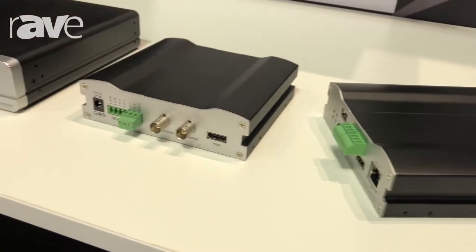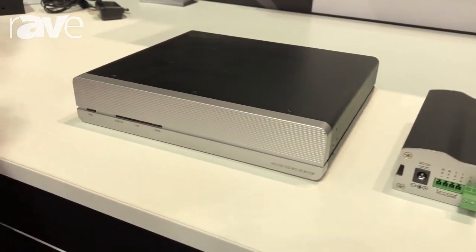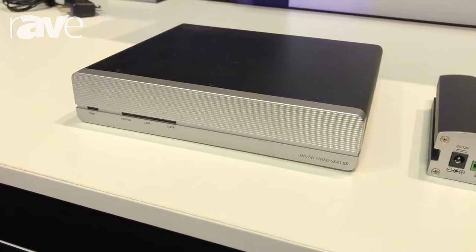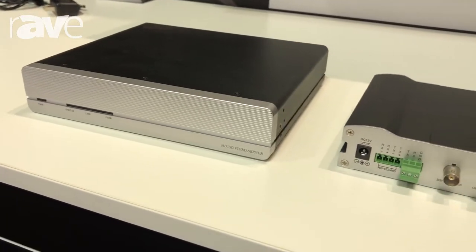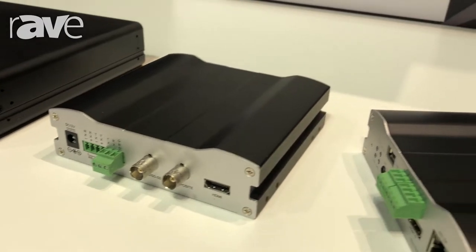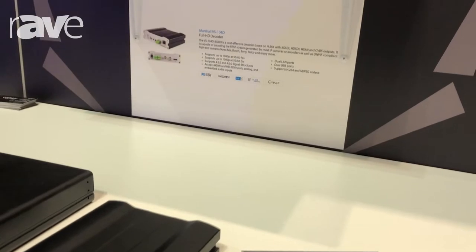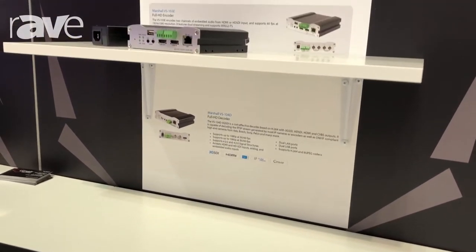They can be used for internal streaming or external streaming, so point to point. They also have things like separate audio embedding, dual streaming, and USB recording. They're standard H.264 and JPEG codec supported. So we can put it in a school, we can multicast and have 10 people receive the stream, or just have purely point to point. They're also OnVif compliant.